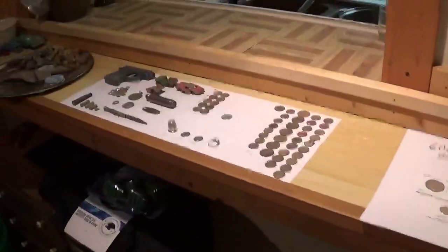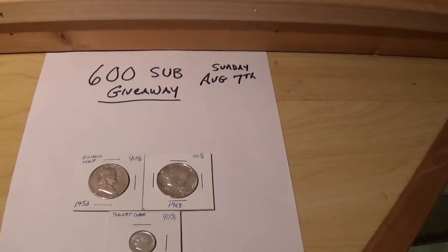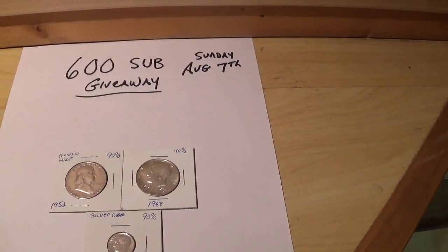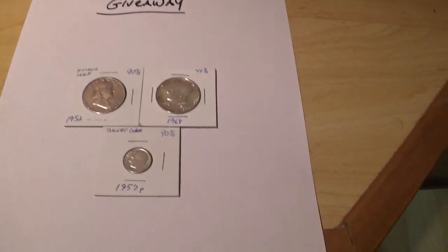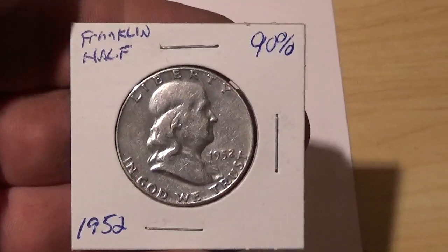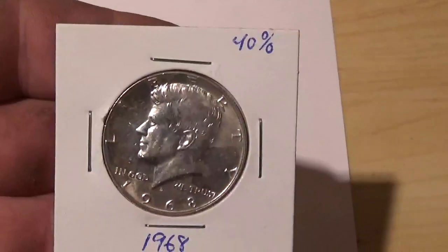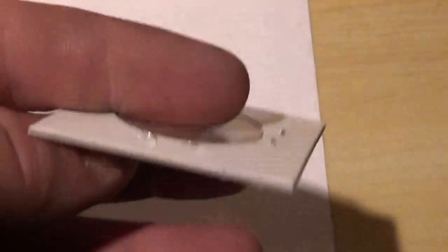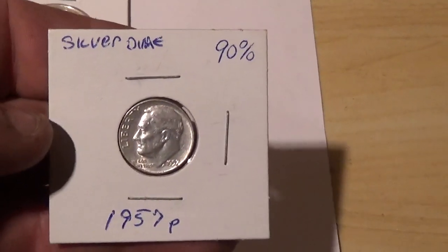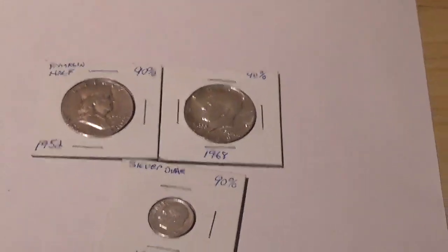Alright guys, time for the wrap-up. But before I get started, I'm going to do a 600 subscriber giveaway. I'll be giving away next Sunday, August 7th — one prize to one winner: a '52 Franklin half, a '68 Kennedy half, and a '57 Rosie dime. All you have to do is comment on this video and tell me you want in.